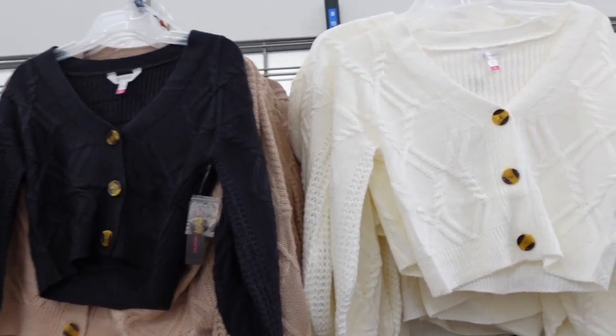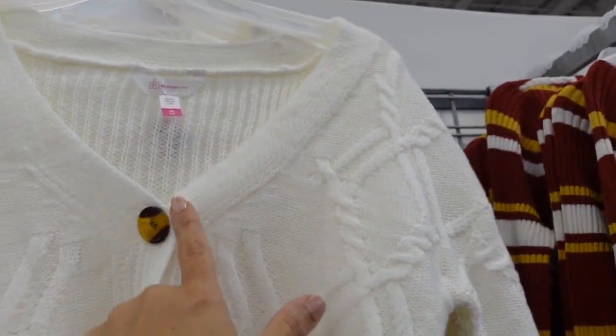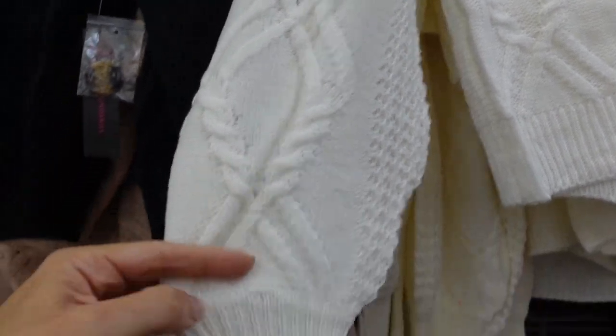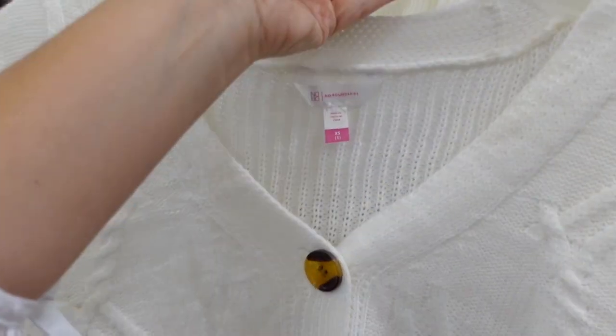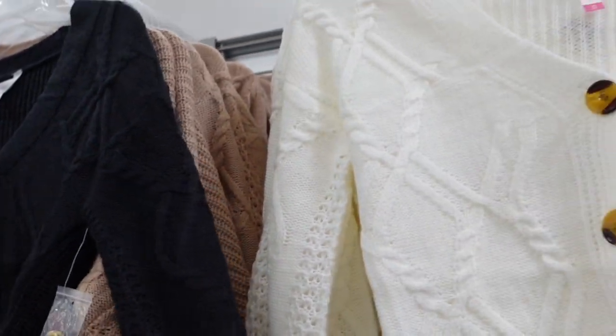New crop cardigans from No Boundaries. These are a cable knit style with a V-neck, tortoise buttons, pointelle through the sleeve, ribbing on the wrist and at the bottom — same through the back without the cable knit. Comes in ivory, black, and brown. They're $16.98.